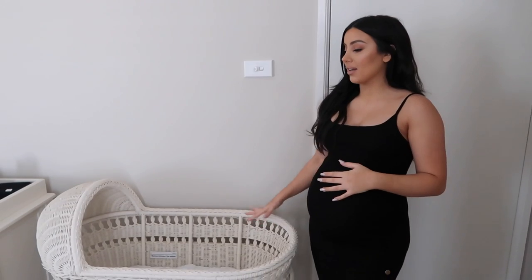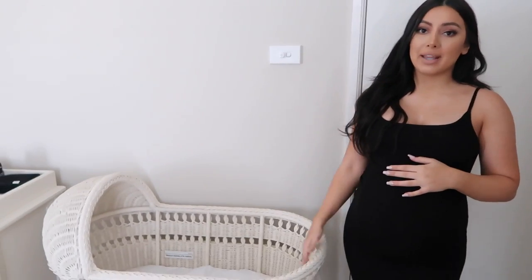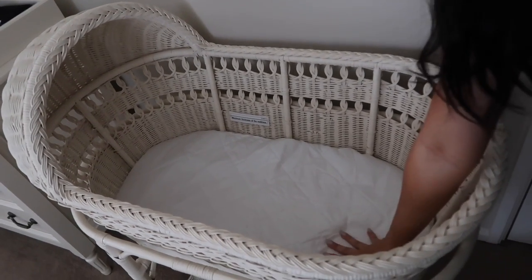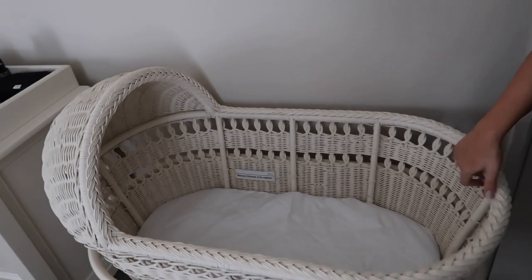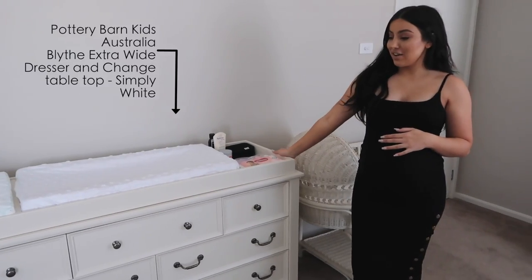This is her bassinet — it's not going to be in the nursery once she's born, we're just keeping it in here to save space. It will be going in our bedroom. We just have a little tiny mattress and a mattress protector right now, but we'll probably put some cute sheets on once she's here.